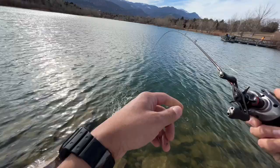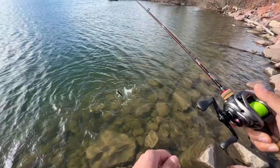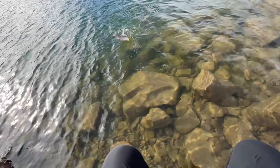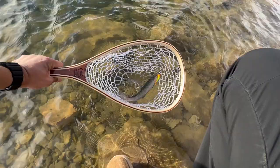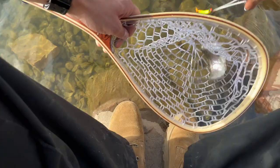All right guys, we got one finally! Oh geez, it's been too long. Let's get him in the net. There we go guys, finally — after five lakes. Geez, I've actually worked really hard for this guy today. It's been tough.